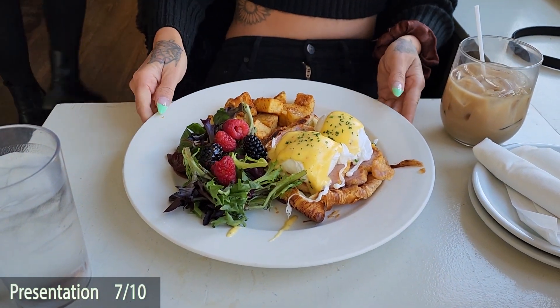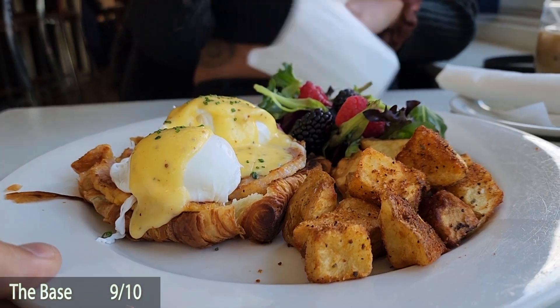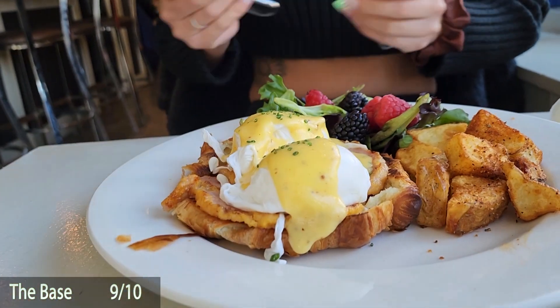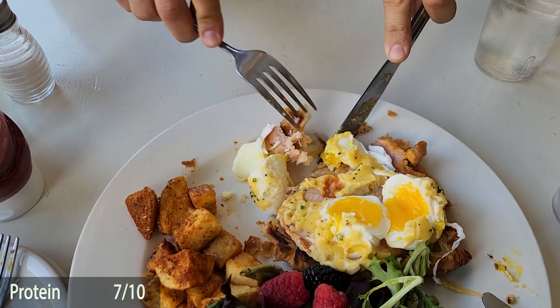For the base, we're giving it a 9 out of 10. This croissant is perfect — it's buttery, it's flaky, it's fresh. An almost near-perfect croissant for the base: 9 out of 10.